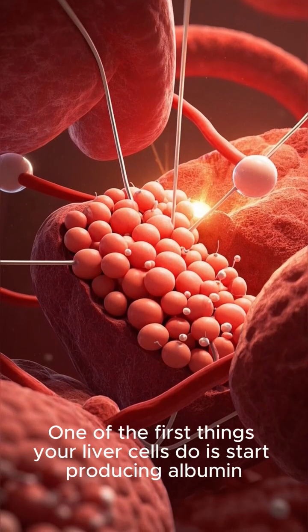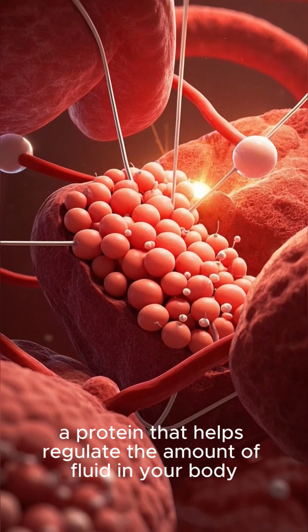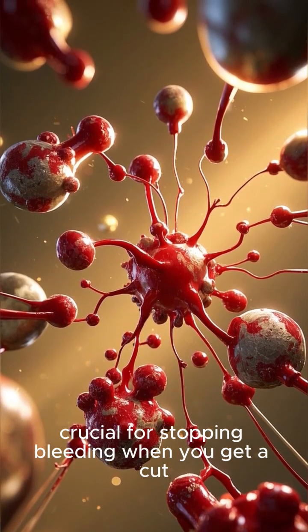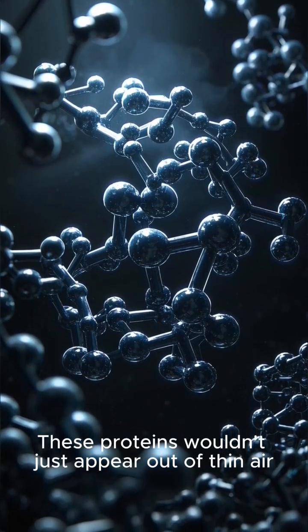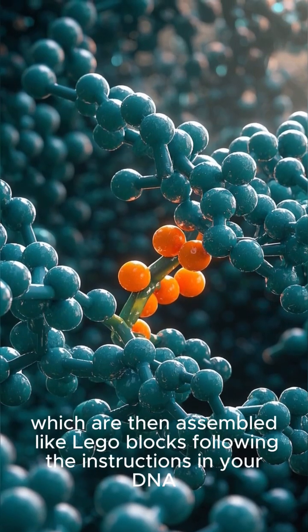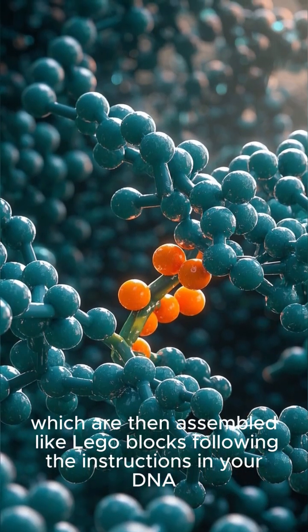One of the first things your liver cells do is start producing albumin, a protein that helps regulate the amount of fluid in your body. They also synthesize clotting factors, crucial for stopping bleeding when you get a cut. These proteins are made from the amino acids you eat in your food, which are then assembled like Lego blocks following the instructions in your DNA.